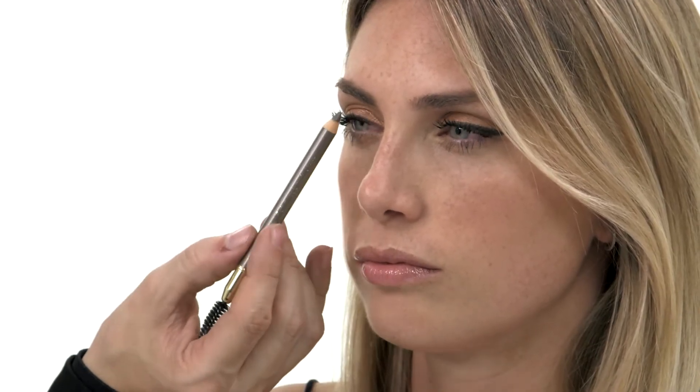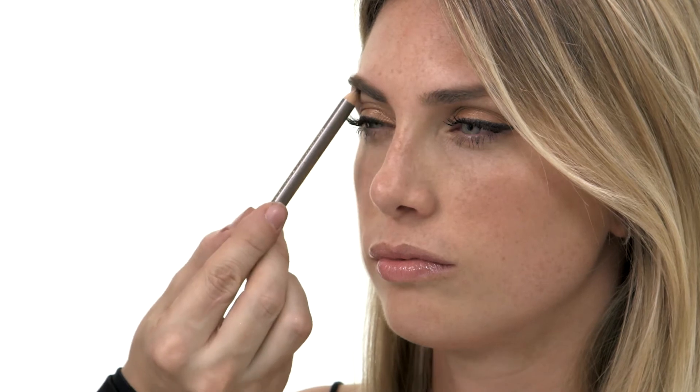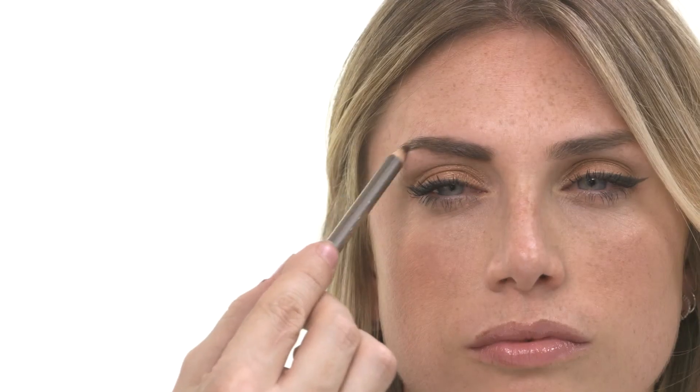Once you've worked out the points, it's time to fill in the brow. Start from the inner corner of the brow, a little lower than your natural shape to enhance the arch. Then follow the shape of the brow along in small, light strokes.